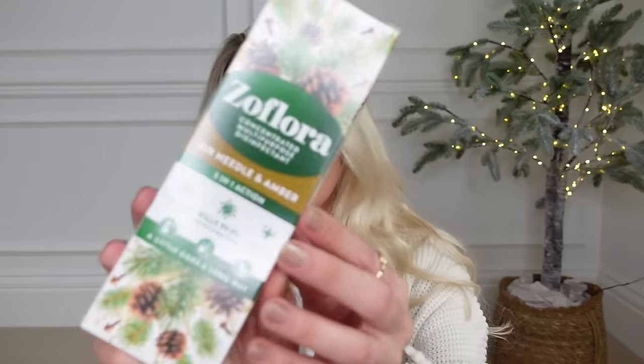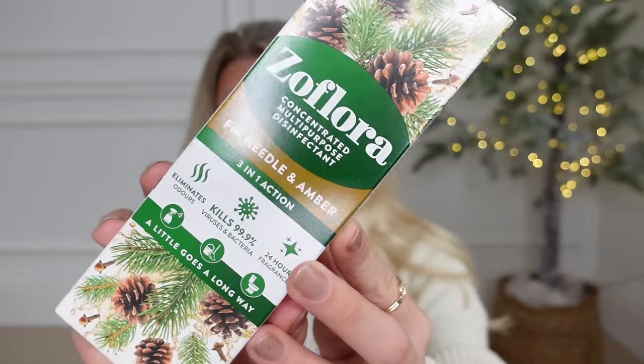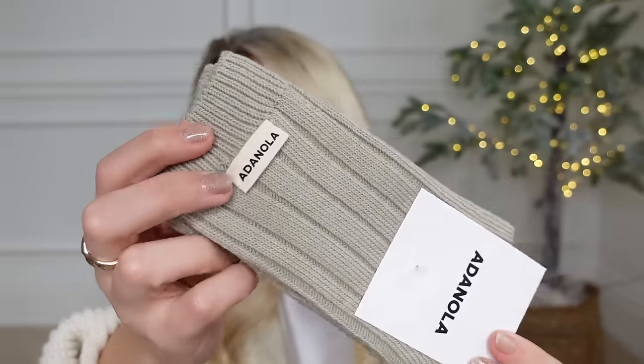Another stocking filler that home fragrance lovers would appreciate is a diffuser. This one is from Flos — I know it's not a typical gift unless you're into cleaning and home fragrance — but I thought a nice festive addition; this one is the Fir Needle and Amber scent. I'm also going to show you some socks. These ones are from Selfridges and are from Adenola. I do love Adenola socks — I've actually got a pair on today. I wear them to death, so it's always nice to get a fresh new pair. These ones are a lot thicker — a beige khaki ribbed style with the Adenola branding.